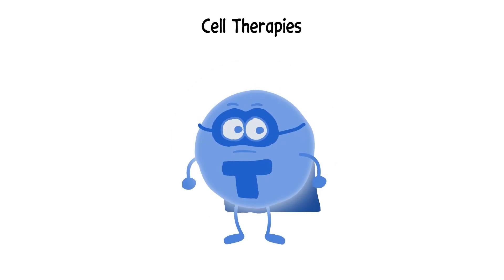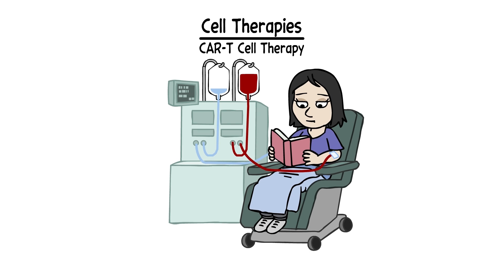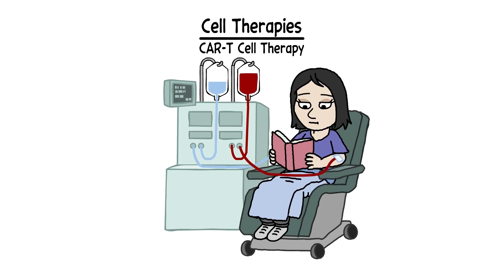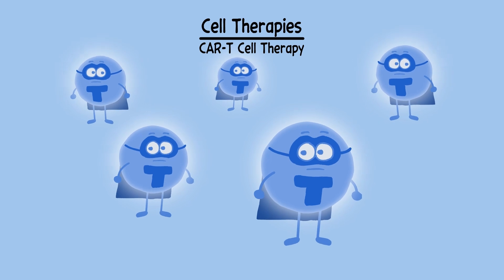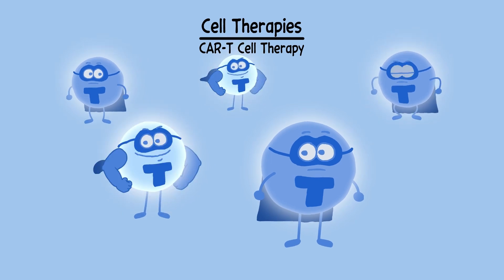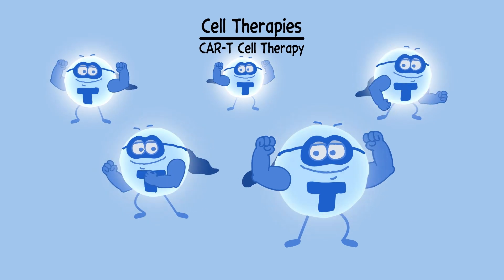Cell therapies boost the power of immune system cells to fight your cancer. In CAR T-cell therapy, for example, T-cells are taken from your body, then re-engineered at a special manufacturing facility to give them a new receptor that can target a specific protein found on cancer cells.